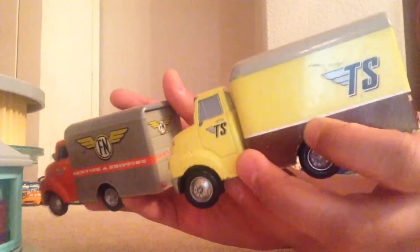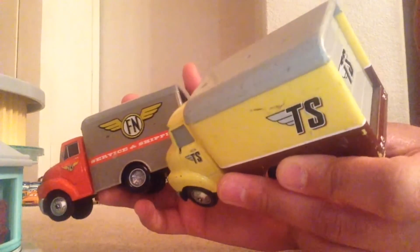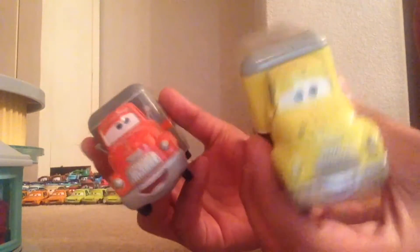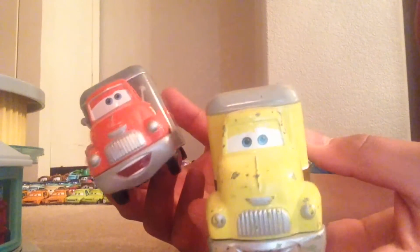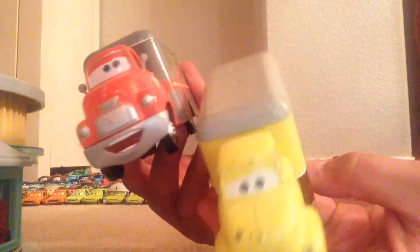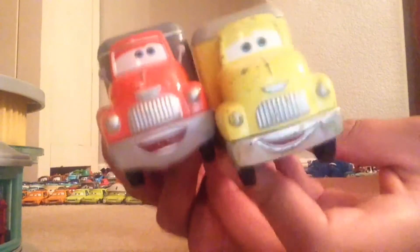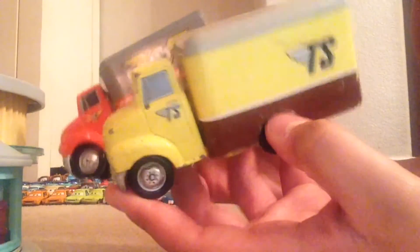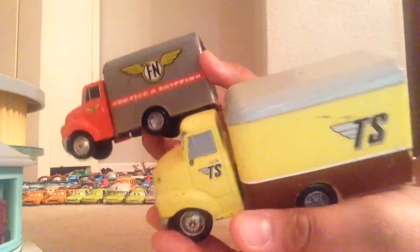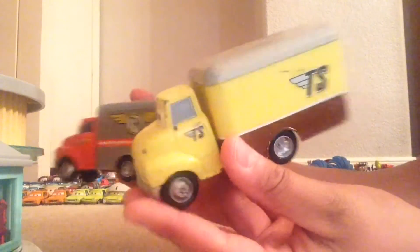Tell me in the comment section below who you like better — Miles or Dustin. In my opinion, it's kind of close because I really do like Miles' logos, but I also like Dustin Mellow's colors and his expression. Both look very nice, and they are the same body if you did not know.